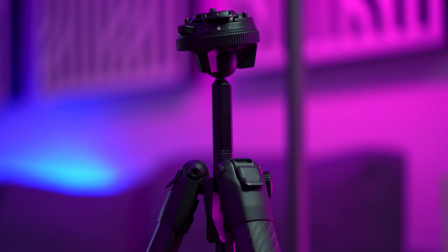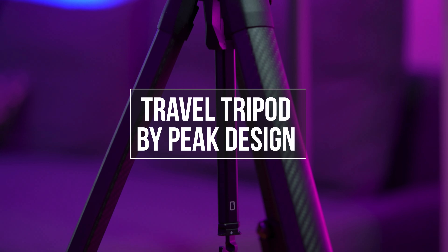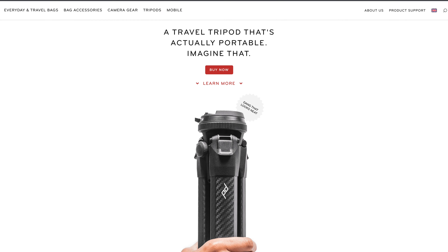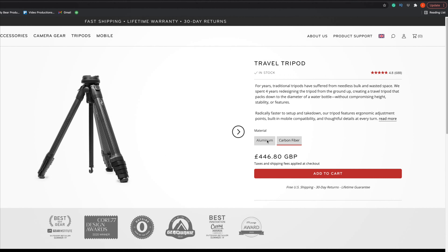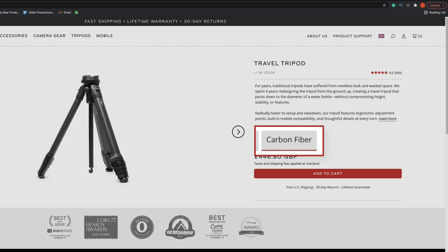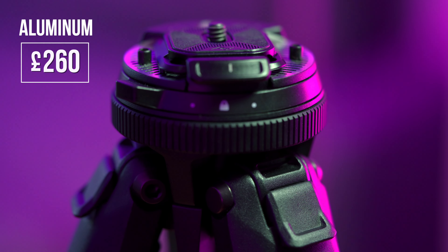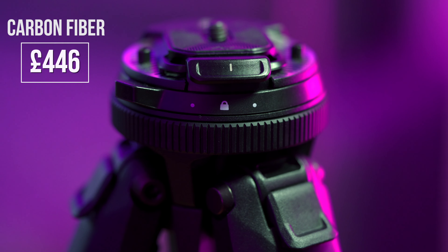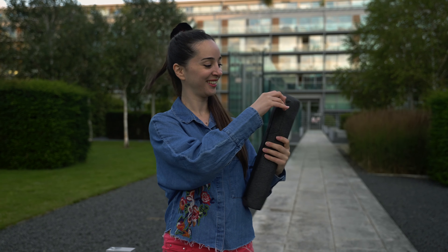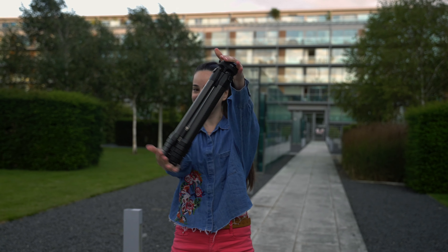Last, but definitely not least, is the Travel Tripod by Peak Design. This is the latest addition to my tripod gear and it's the absolute tripod for traveling, as its name suggests. This tripod comes in two different versions: the aluminum one and the carbon fiber, which is the one I own. I consider it to be quite pricey, but if travel photography is your main thing, I highly recommend it. It's extremely light, definitely the most compact tripod you've ever seen, and it can easily fit in your backpack.